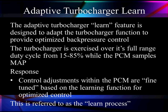The Turbocharger Learn feature is designed to adapt turbocharger functions to provide optimized pressure control. It is exercised over its full range of duty cycle from 15 to 85 while the PCM samples the maps it's reading. The response is fine-tuned based on the learning function that gives us optimized control — this optimizing process is called the Learn process.